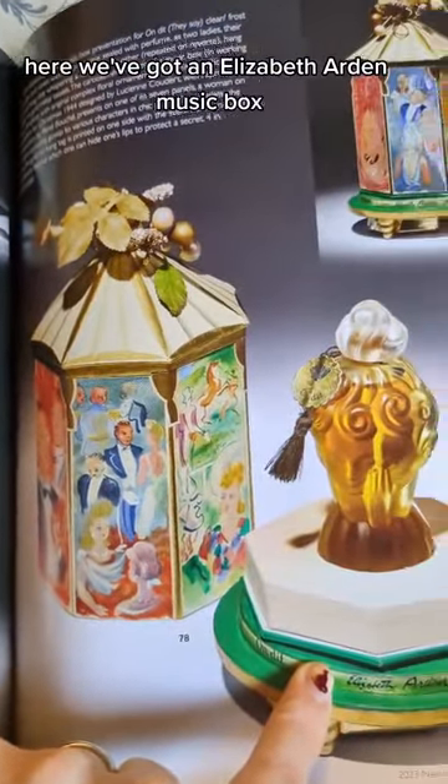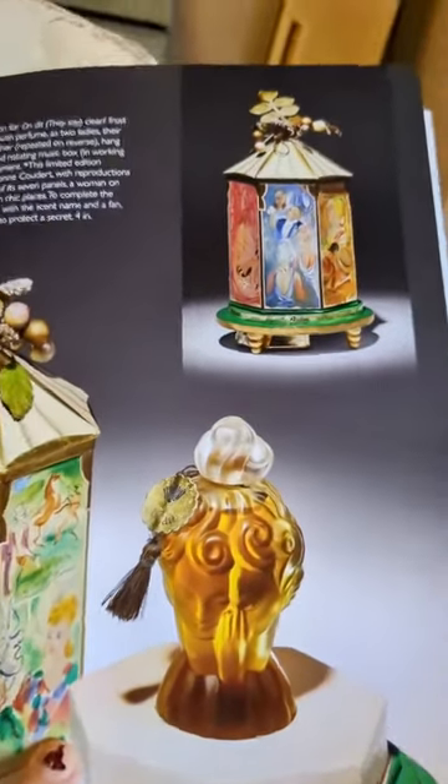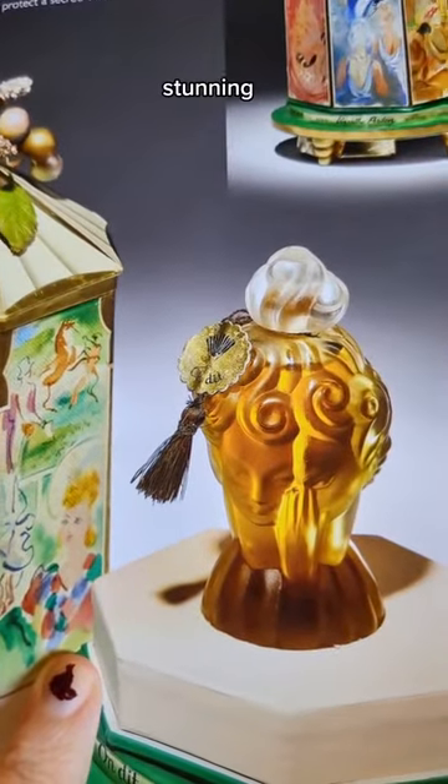Here we've got an Elizabeth Arden music box. Just look at all the detail on that — stunning.